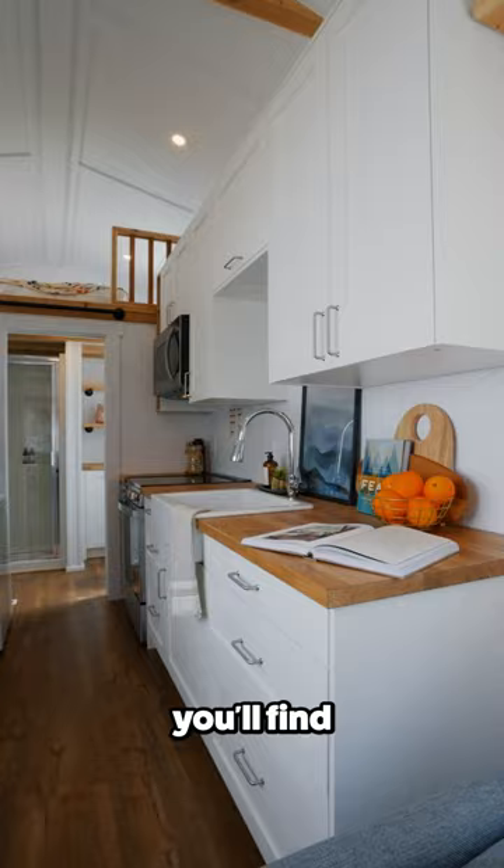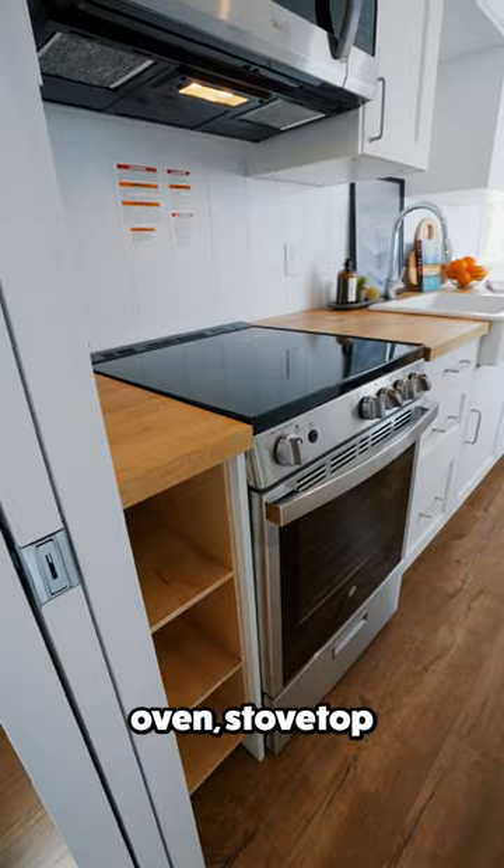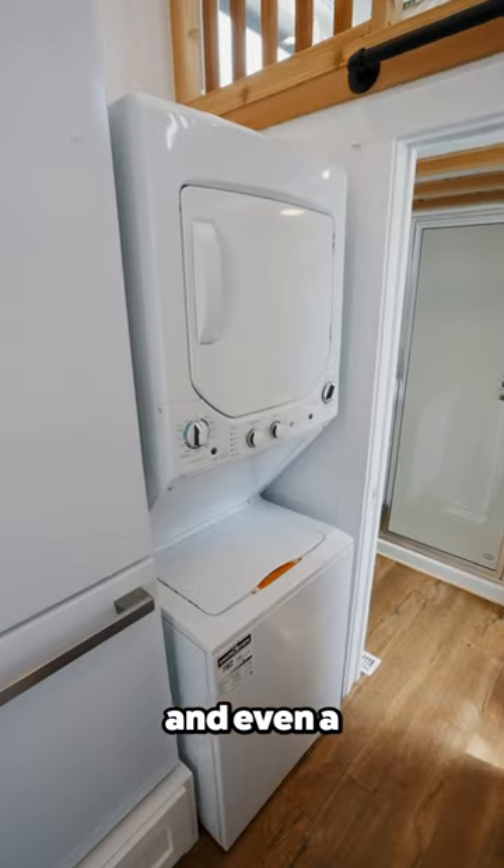Next up is the kitchen. In here you'll find upper and lower storage locations, a pantry, a residential size fridge, oven, stovetop and microwave, and even a stacking laundry.